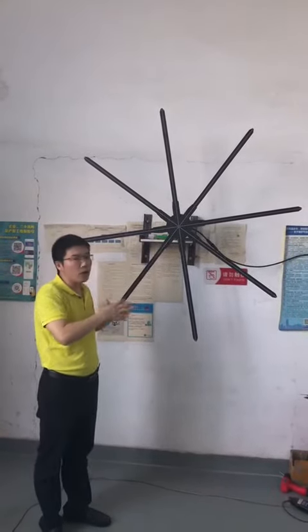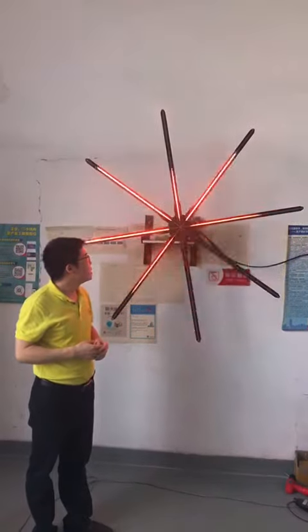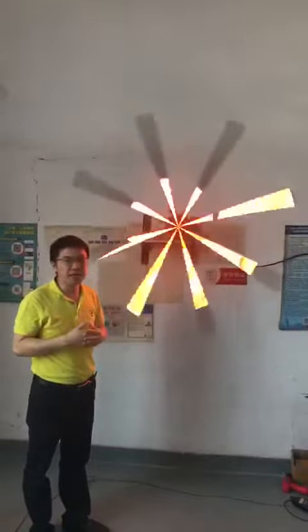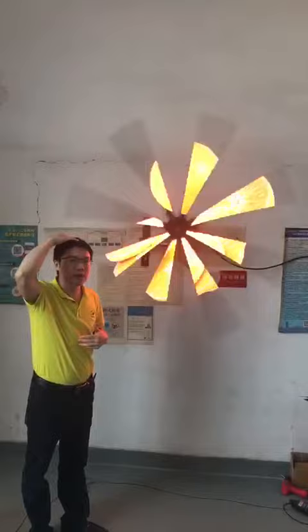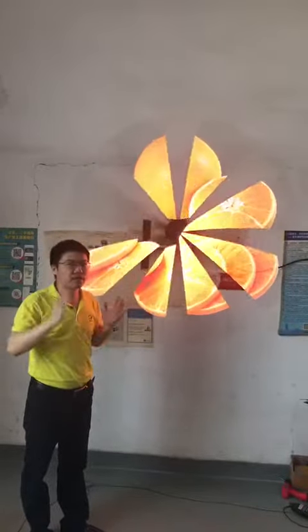Right now let me show you how to turn it on and we will see how it works. Sometimes you have to turn it on. Once it turns on you will see how big the image is. I am 1.7 meters high, and you can see the image is much taller than me because it is very big.